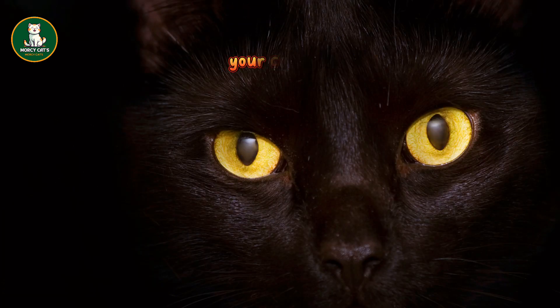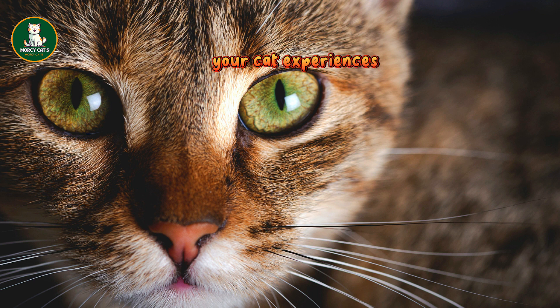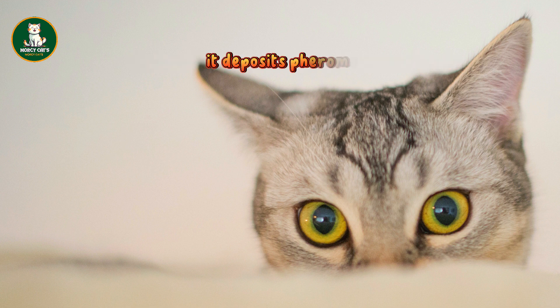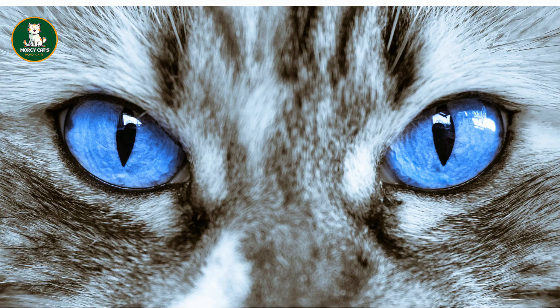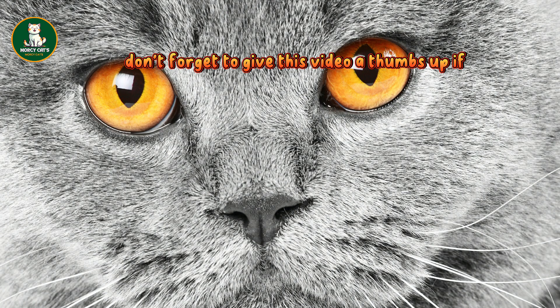20. Alleviate your cat's stress: when facing significant changes like moving to a new house or introducing a new pet, your cat experiences heightened stress. To ease their anxiety, consider using a pheromone diffuser. When your cat marks its territory by rubbing its face on objects, it deposits pheromones. Plugging in a diffuser mimics these feline facial pheromones, creating a calming environment. If you've tried these cat hacks, share your experiences in the comments — your feedback is valuable to fellow cat lovers. Don't forget to give this video a thumbs up if you found it helpful.